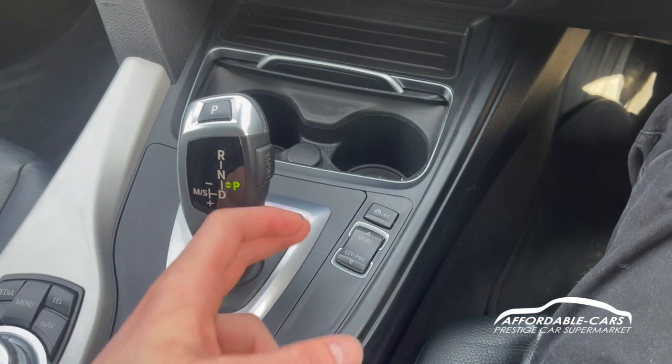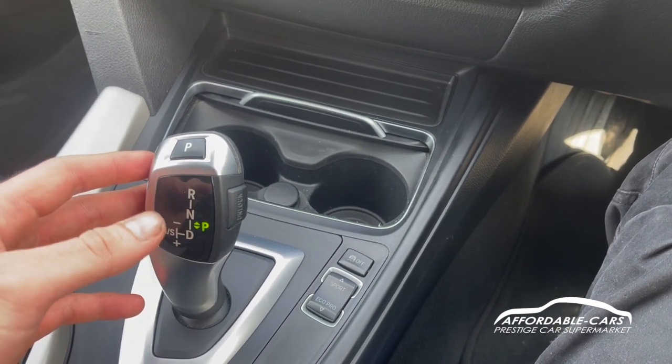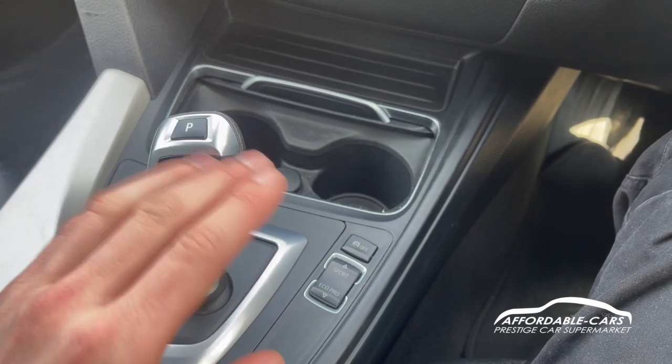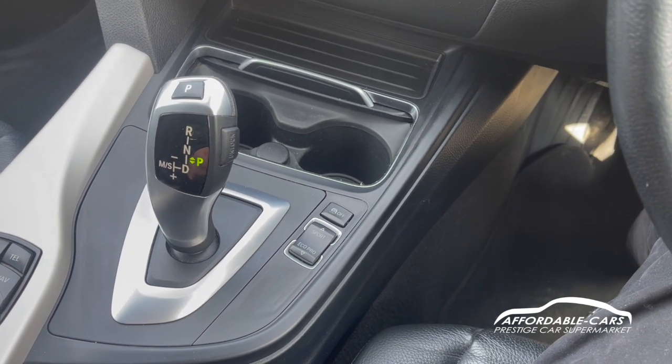The drive modes let you put the car in Sport mode for more responsiveness and power — though it uses more fuel. There's Comfort mode for everyday normal driving, and Eco mode to save fuel, though you lose some responsiveness on the pedal, making it good for motorway driving.